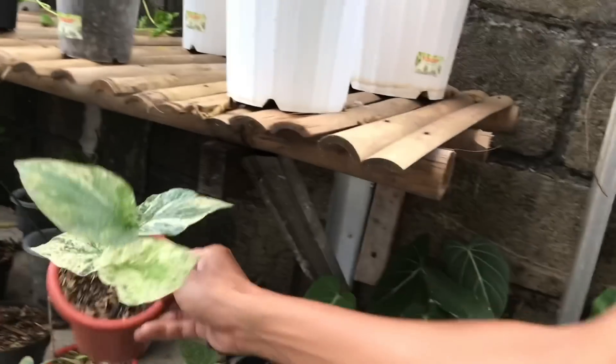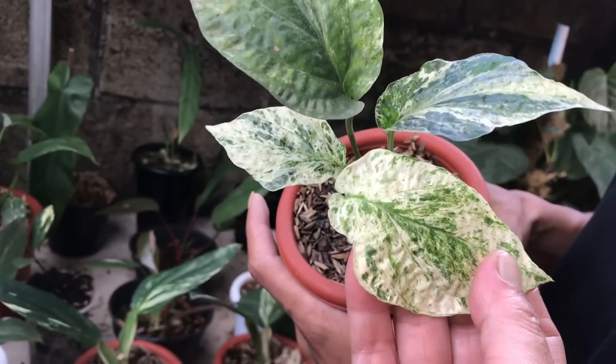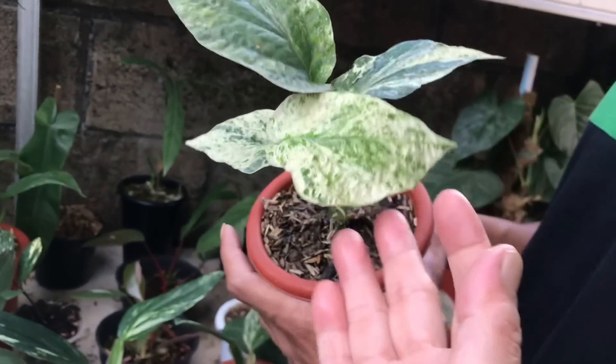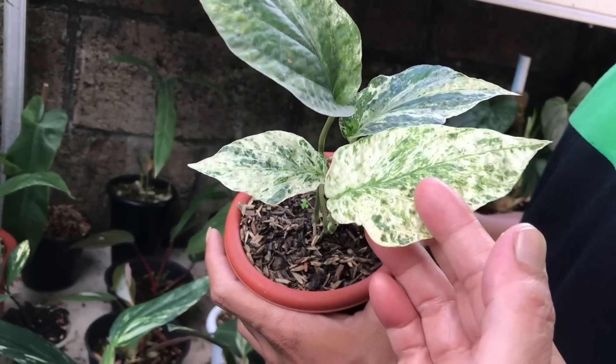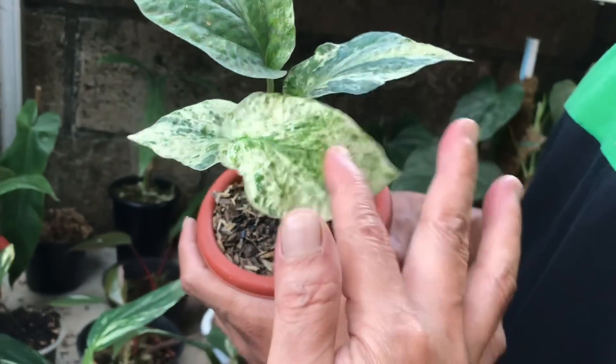Nih iya itu nih, Amidrium. Parigata. Cakep banget emang kalau Amidrium varigata mah. Harga berapa? Ini 1 juta. Ini masih pedas ya, soalnya jarang yang punya juga ini.